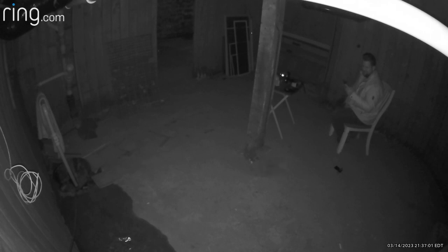Alright, this is great. So I'm probably, I would say, just three or four feet away from that. I cannot reach that light here.